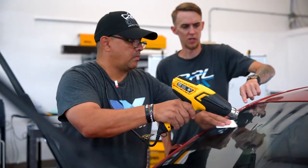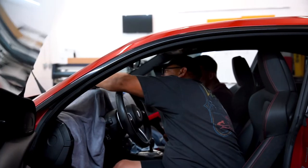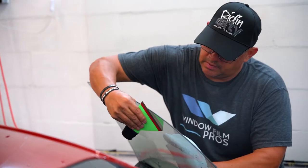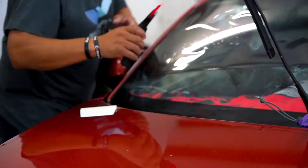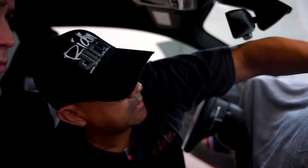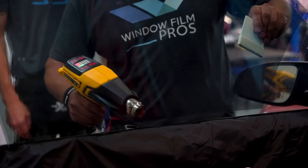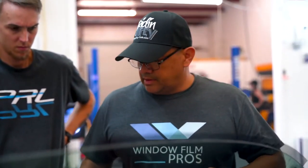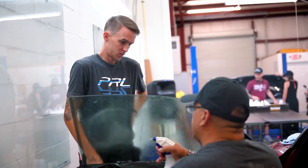My name is Mike Sanchez and I do window film applications on vehicles and anything that has glass. I've been tinting for about 34 years — a long time. I do paint protection film, clear bra, and other business segments. We also fabricate some stuff for windows, like window film screens, and do leather interior on vehicles.